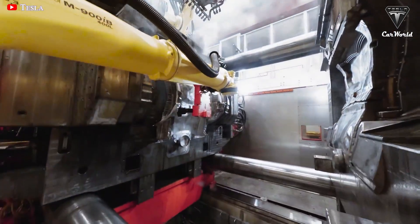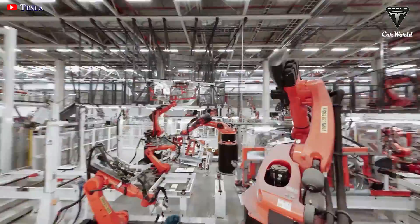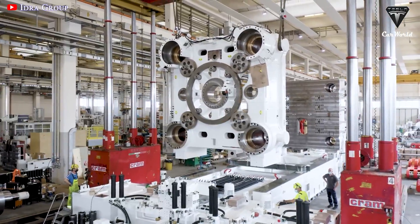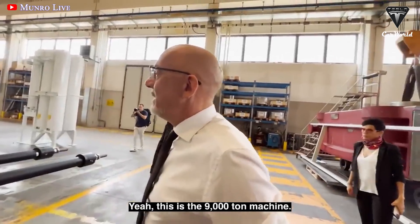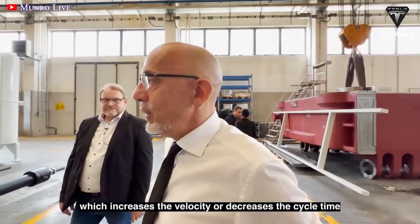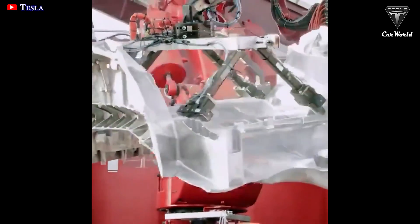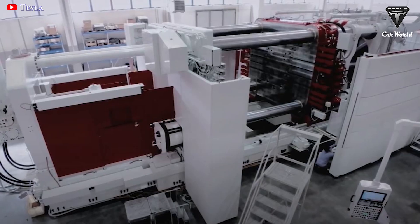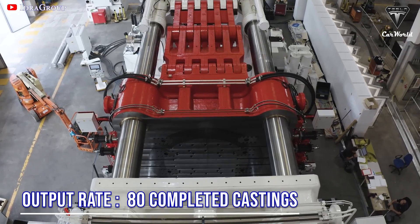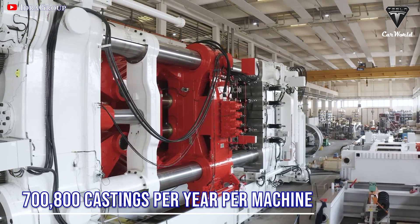The Gigapress 9000T model is designed to produce Tesla's amazing products, so it has always garnered a lot of attention. Are you curious about what the Gigapress 9000T is capable of? During operation, the Gigapress 9000T has a cycle time of 45 seconds, which translates to an output rate of 80 completed castings per hour, or about 1,920 castings per day. That's over 700,800 castings per year per machine.